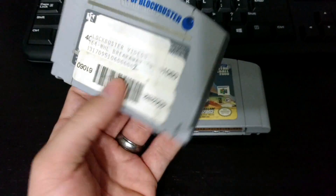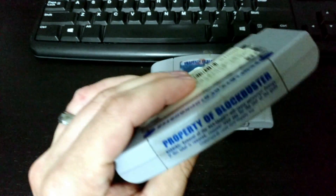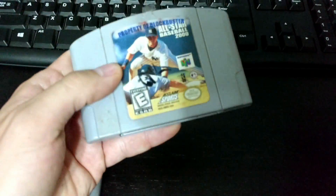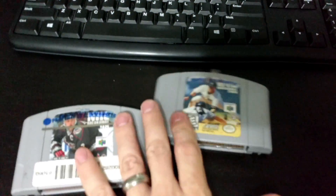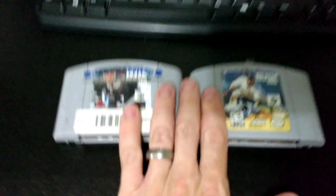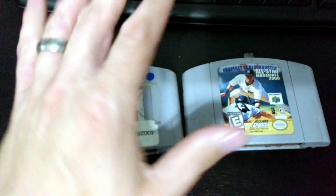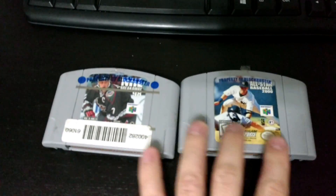This ruins the game. Does anyone on the internet know how to fix this? Because I don't. I have the same thing here — even though the top label is peeled away — on All-Star Baseball 2000. I know sports games are cheap, but Blockbuster, you ruin good games for collecting. Biggest pet peeve in gaming — I hate when you get rental store games.